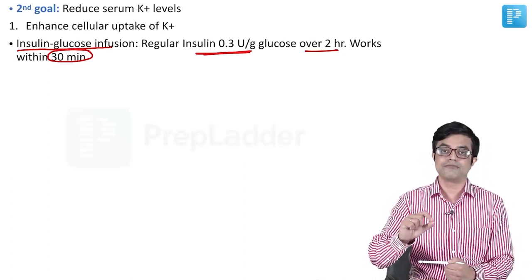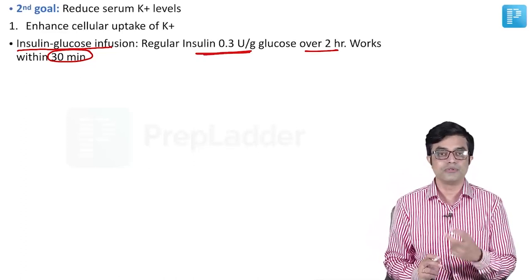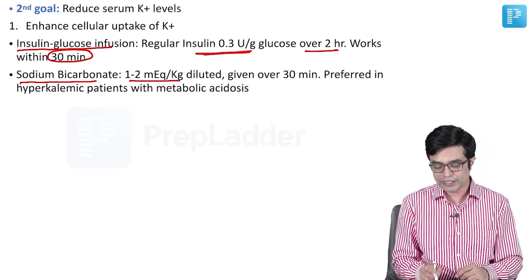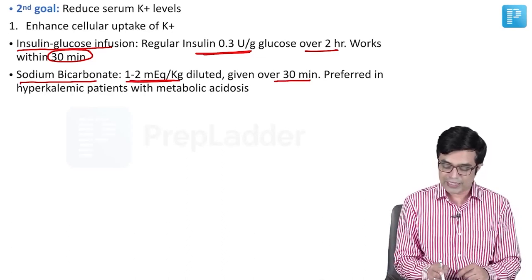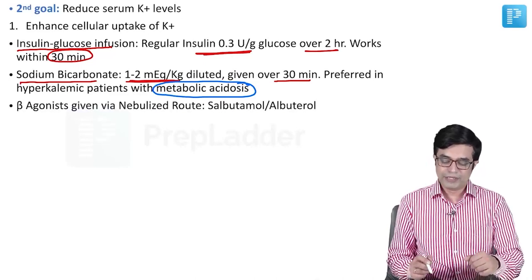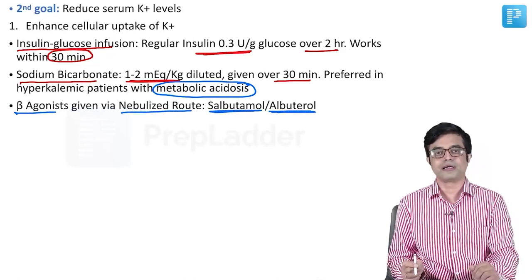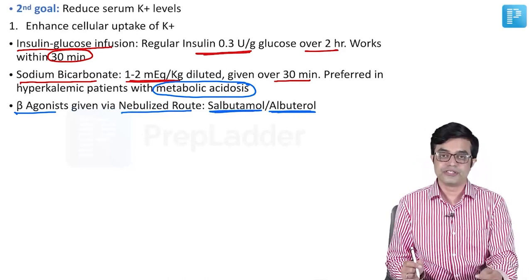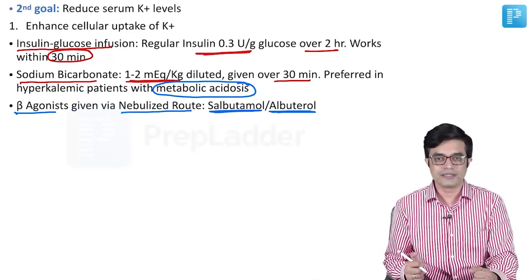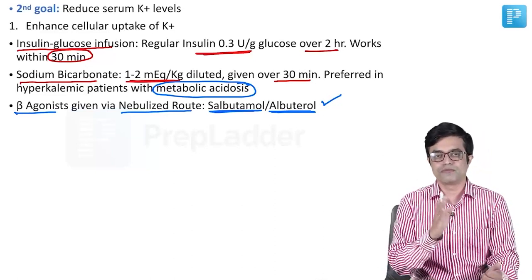Insulin alone is sufficient to move potassium inside the cell, but it would cause hypoglycemia, so we use a combination of insulin plus glucose. Second is sodium bicarbonate — 1 to 2 mEq/kg diluted and given over 30 minutes; it is preferred in hyperkalemic patients who have metabolic acidosis, and it also works by moving potassium inside the cell. Third is beta agonists given via the nebulized route — salbutamol (also called albuterol) is most commonly used, or terbutaline if salbutamol is unavailable. The advantage of nebulization is that even young children can receive it without an IV catheter.